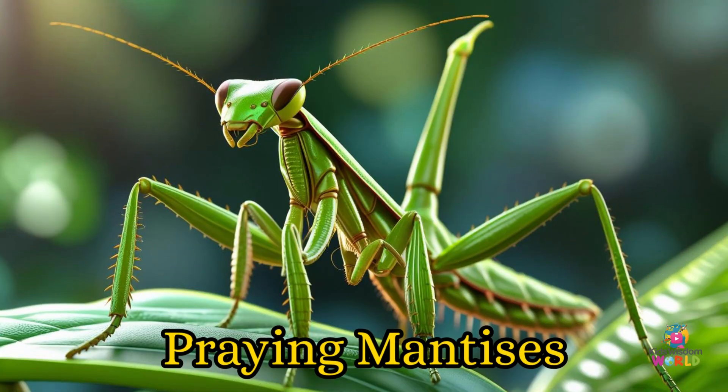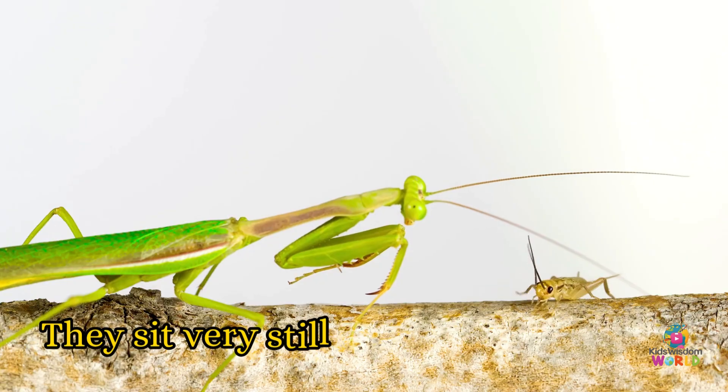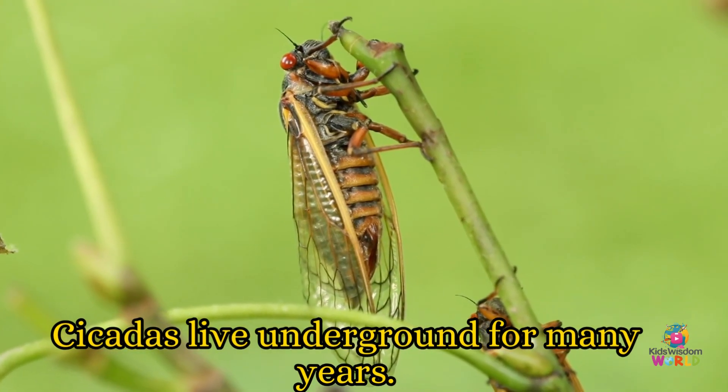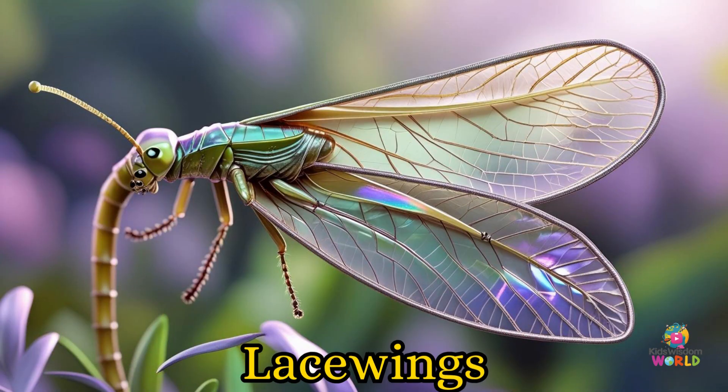Praying mantises! Praying mantises live on plants and bushes. They sit very still and wait to catch other bugs. Cicadas! Cicadas live underground for many years. Then they come out and make very loud buzzing sounds.